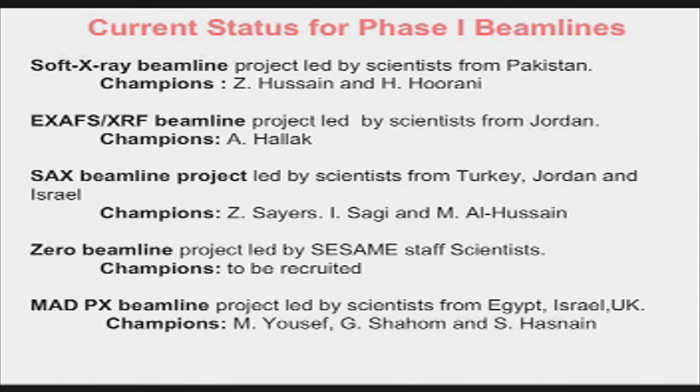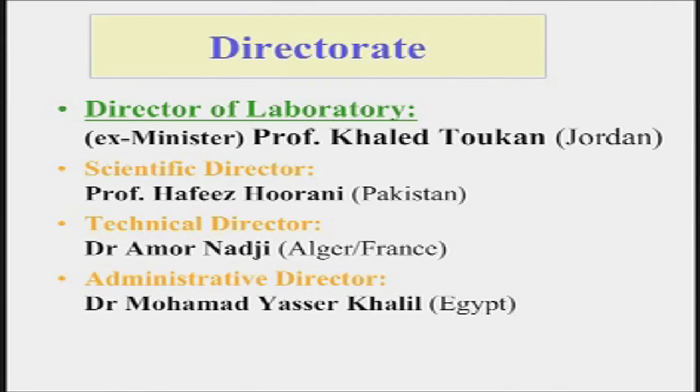SESAME could start working in about 2010. The director is Khaled Tukhan, who until a few months ago was also the minister of education and minister of science in Jordan — very politically well connected. The scientific director is Hafiz Hurani, the technical director is Amor Naji, and the administrative director just appointed is Muhammad Khaled. These are really from across the different member states of SESAME.